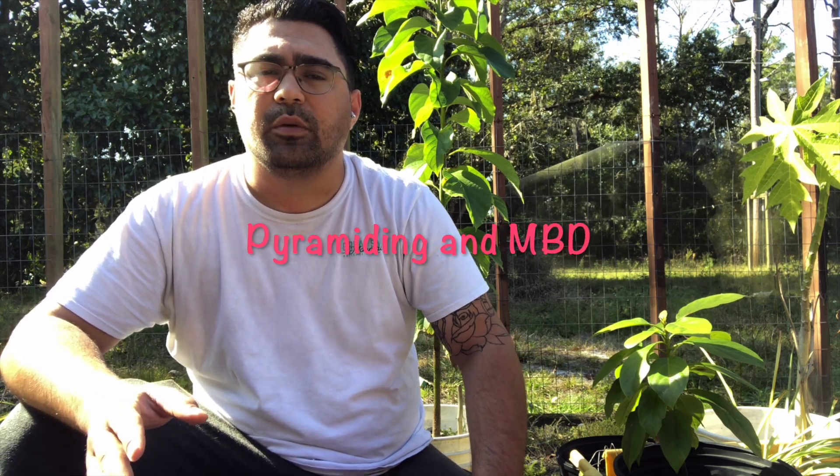Hi, I'm Terrence, and welcome to another episode of Space Coast Tortoise. Today I wanted to expand upon pyramiding and hyperparathyroidism, also known as MBD — metabolic bone disease — and what you can do to prevent it in young tortoises and to hopefully correct new growth in older tortoises.